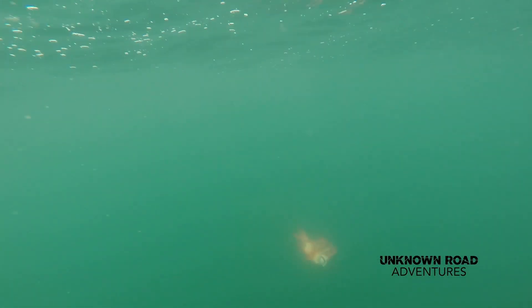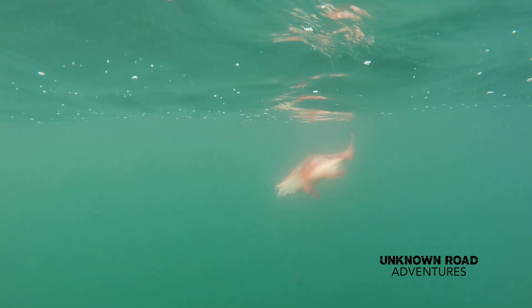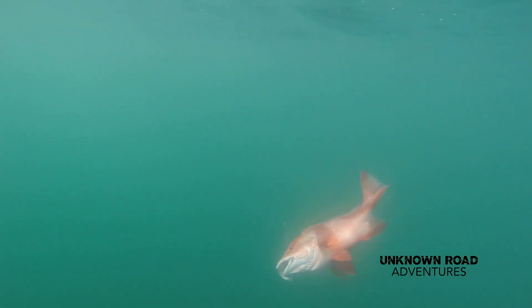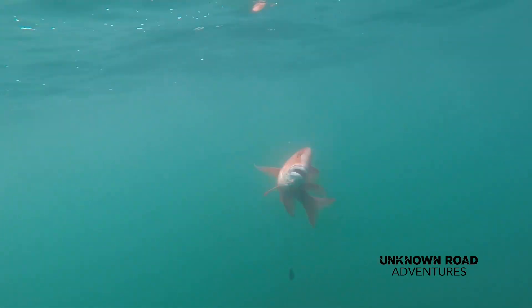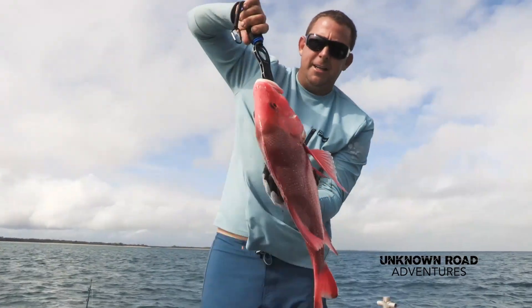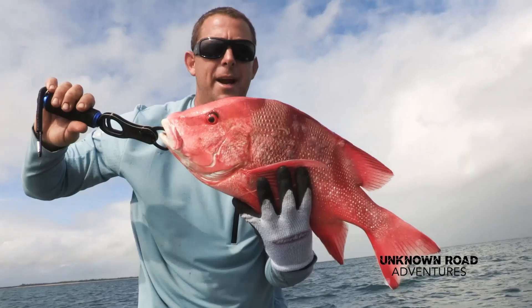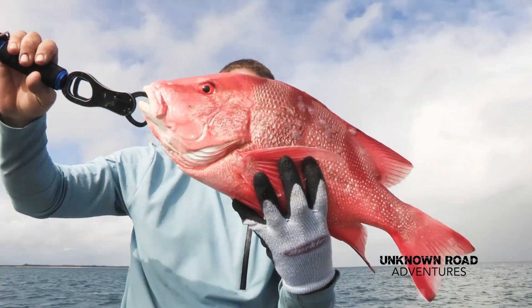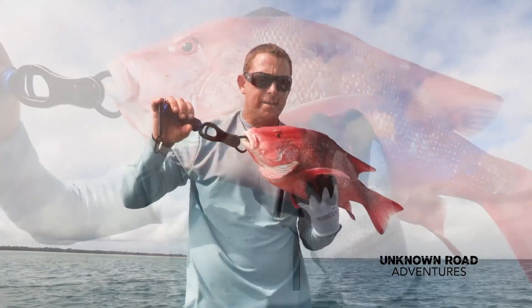This is what we're after. The bait on the bottom is starting to work. The bigger fish are moving in. We've got a small red emperor — beautiful looking fish. Let's measure him up.